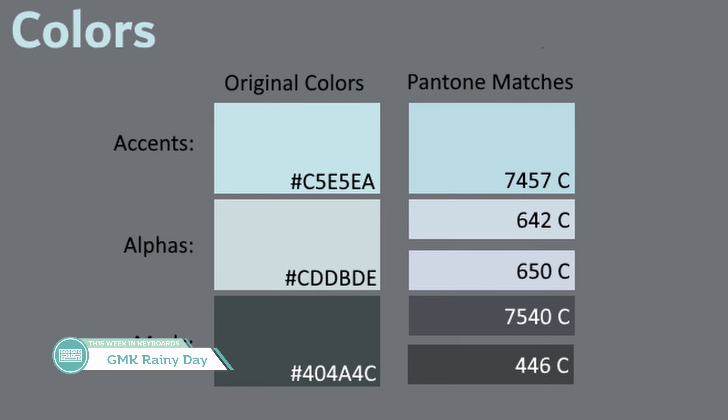Next up in the news is the interest check for GMK Rainy Day by Owl. Inspired by the feelings, mood, atmosphere, and vibe of a rainy day, the set takes themes of dark grays and blues to really sell it and make you want to snuggle up with some hot chocolate. The current renders are from keycaprenders.com, and hopefully we'll get more color-accurate renders from professionals in our community soon. Based on what I'm seeing, I think there's some potential — it looks pretty with the desaturated grays and alphas, which could work on quite a few boards. Let's wait and see once more renders come in.